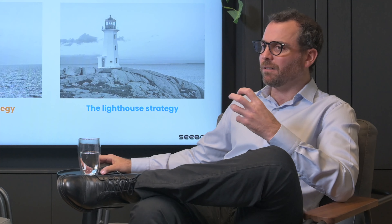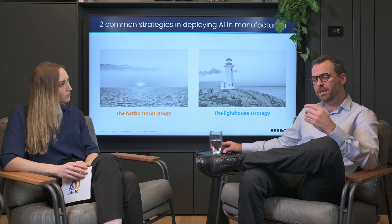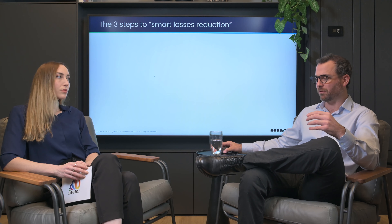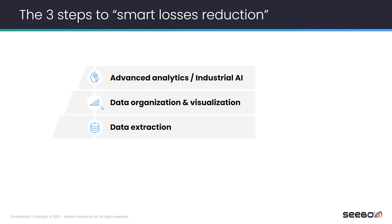In order to better differentiate between the strategies and compare them, we need to understand the journey that the manufacturer is about to go through. The first layer would be data extraction — collecting data from different isolated islands from the production floor, from quality, from process, from raw material. Then we need to organize it in a way that's easy to analyze, read, and visualize to the different teams.